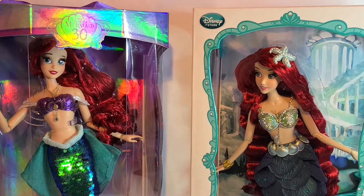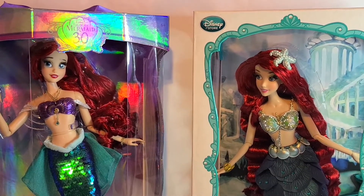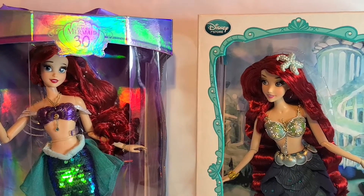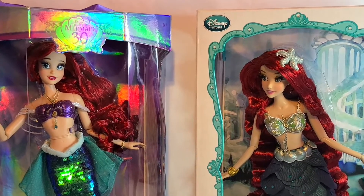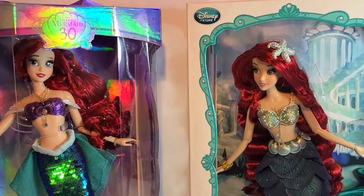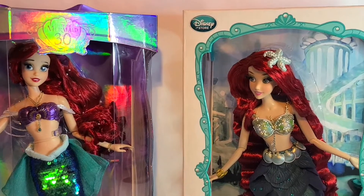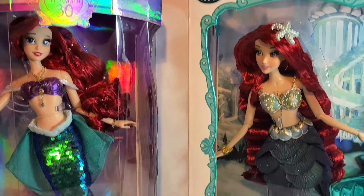Hey guys, it's me Lilac Rose and I am here to do my comparison review of my two Ariel dolls that came out in 2013 and in 2019. I'm so excited to get this review going. This is my first time comparing two of my dolls — I've never done this before.